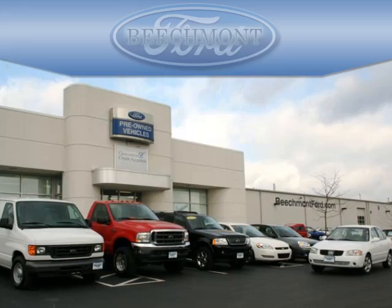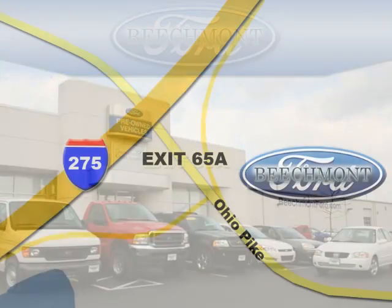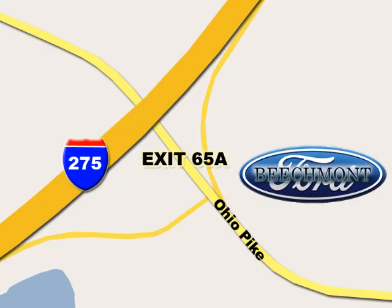Beechmont Ford — we're a friend in the community. Stop in today; we're easy to find off I-275 at Exit 65A, Beechmont Avenue.